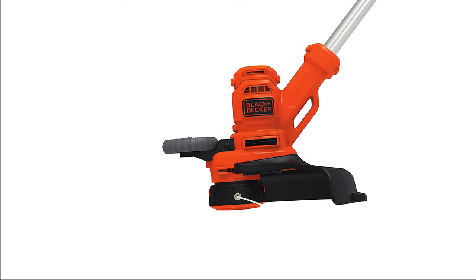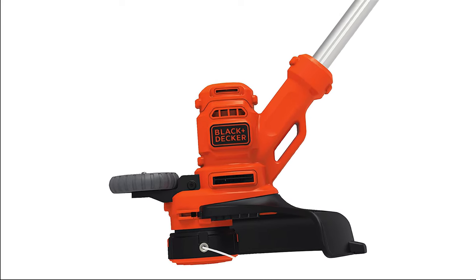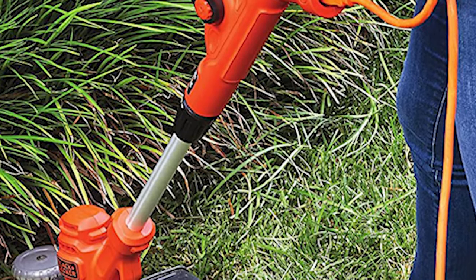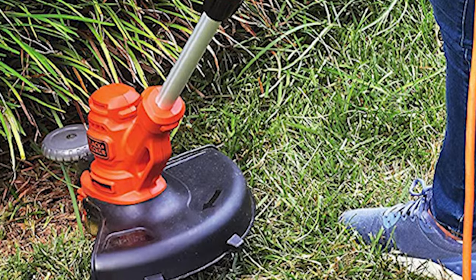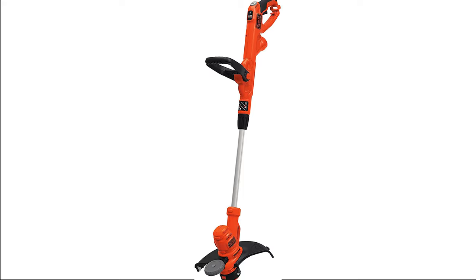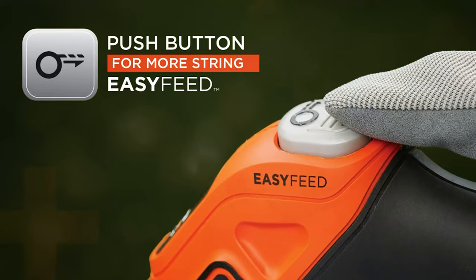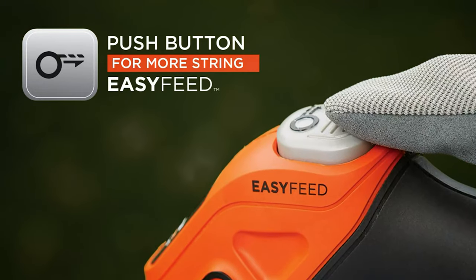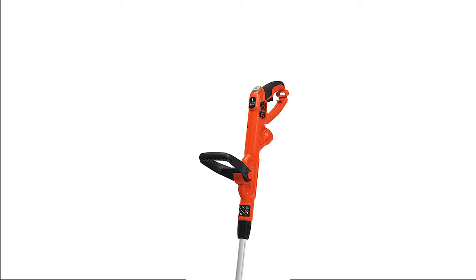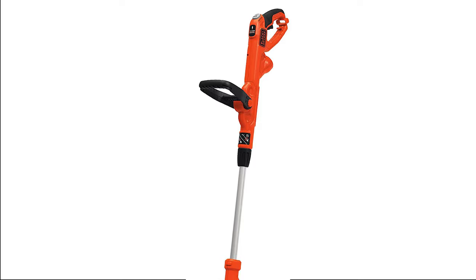This Black+Decker product works with batteries, so you can take this trimmer and edger anywhere you need it to go. Two lithium batteries are provided on purchase, so you can charge one while you work with the other. There are some minor drawbacks to this machine, though none of them really put it in unfit condition to work. There's the sacrifice of switching from gas or corded to a battery-powered solution. You can adjust the height and handle of the entire trimmer for your convenience, though the handle is a little bigger than others, which can make it uncomfortable to hold for a long time.